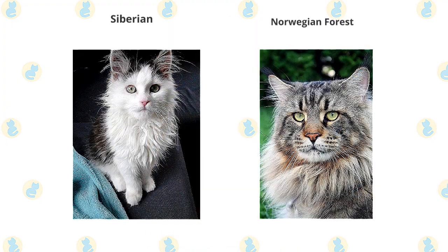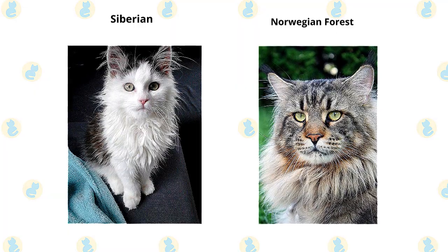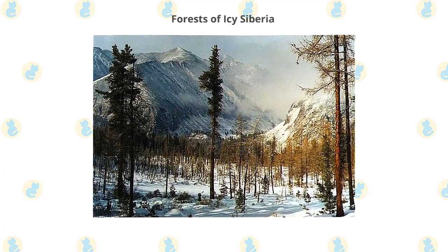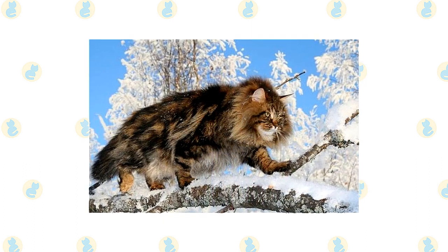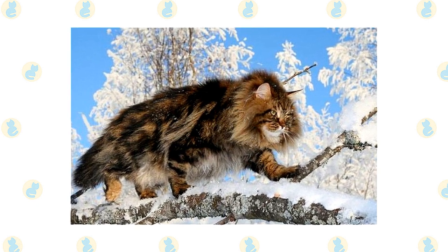The Siberian cat typically weighs 8 to 17 pounds and sometimes more. The Norwegian forest male cats can weigh 13 to 22 pounds or more, with females somewhat smaller. They mature slowly and aren't full-grown until 5 years of age. These medium-sized Siberian cats were certainly built for their environment in the forests of icy Siberia. Siberian cats have long, triple-layered, water-resistant coats and sturdy, muscular bodies that seem heavy compared to their size.